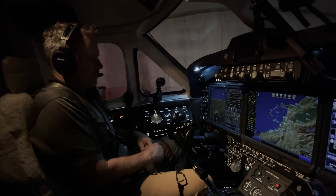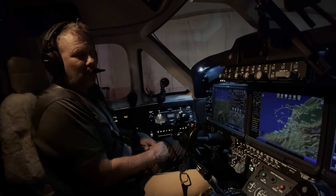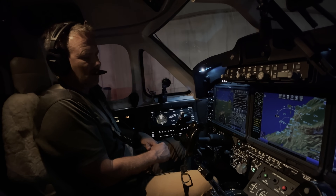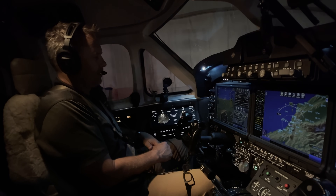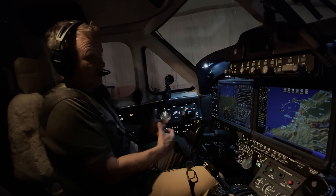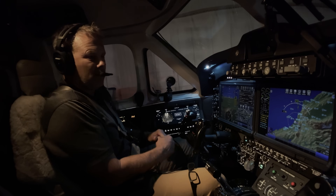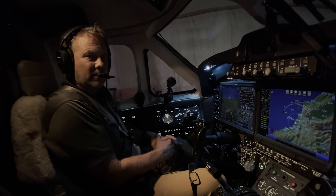All right, we're back in Long Beach. That wraps up the C90 GTX video. Great airplane. I really like flying it. I don't have a lot of King Air time, but really, really like the airplane. It's got a lot of great attributes. The interior, the cabin is really nice. Great avionics. It's just a really good all-around airplane. I hope you enjoyed the video. Thanks for watching.